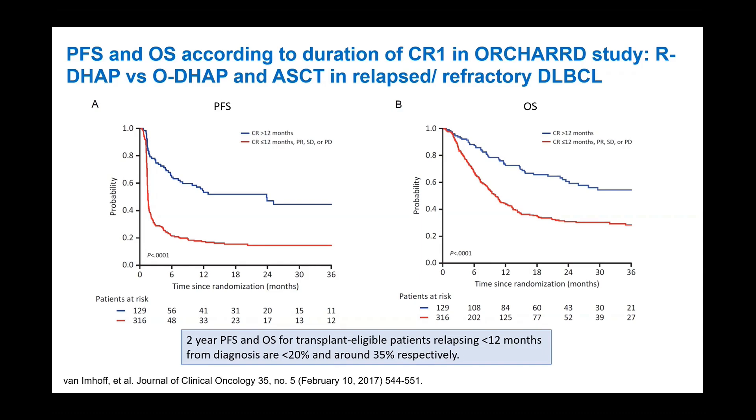Moving to second-line CAR-T therapy for large B-cell lymphoma: data from the ORCHARD study — which compared DHAP with rituximab versus ofatumumab in transplant-eligible relapsed/refractory DLBCL — showed that patients who relapsed more than 12 months from first-line therapy had reasonable PFS, whereas patients who relapsed within 12 months or were primary refractory had dismal outcomes: PFS less than 20 percent and OS around 35 percent. This is where second-line CAR-T trials were conducted to try to improve outcomes.